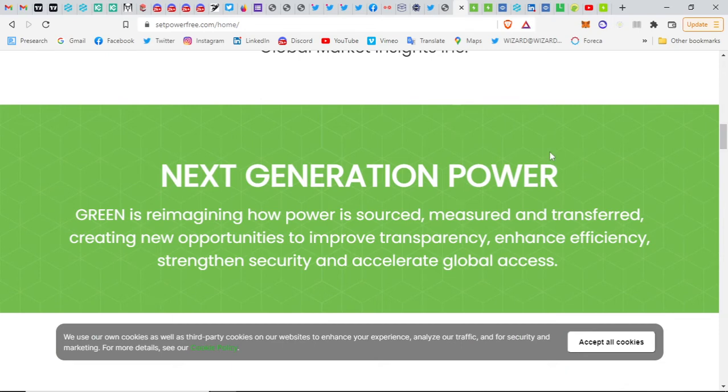Green wants people to change their view about how to perceive electricity. Now electricity is like something you have to pay — it's a liability, an unnecessary cost. Green wants to make it an asset. Green is reimagining how power is sourced, measured, and transferred, creating new opportunities to empower transparency, enhance efficiency, strengthen security, and accelerate global access.